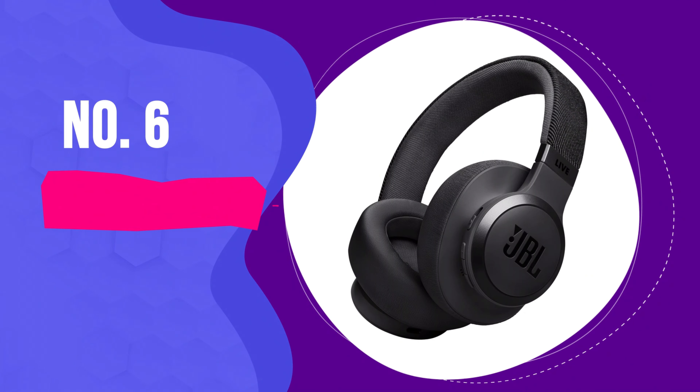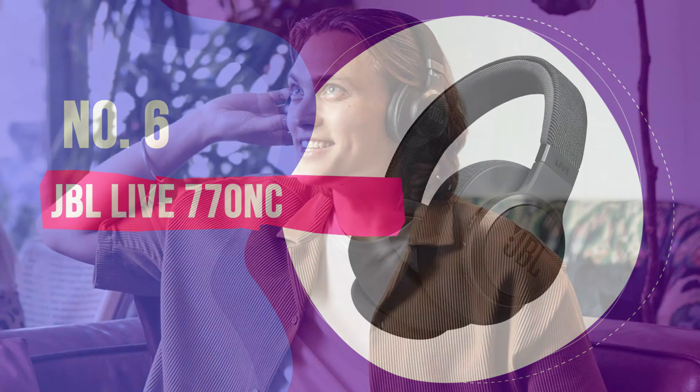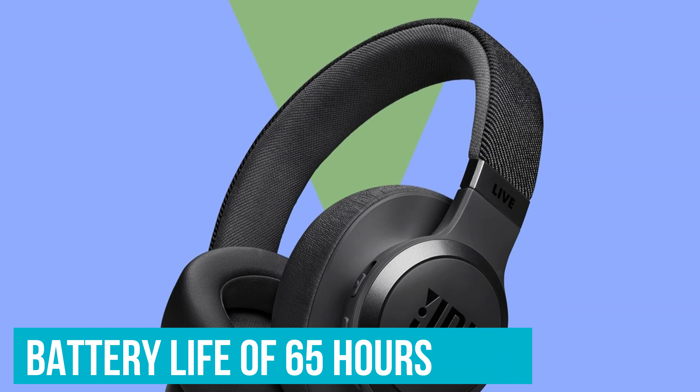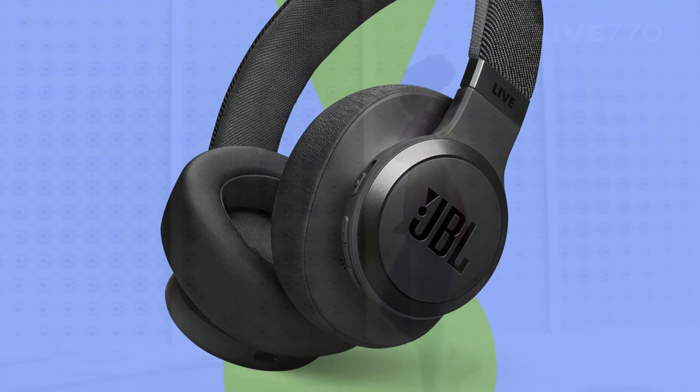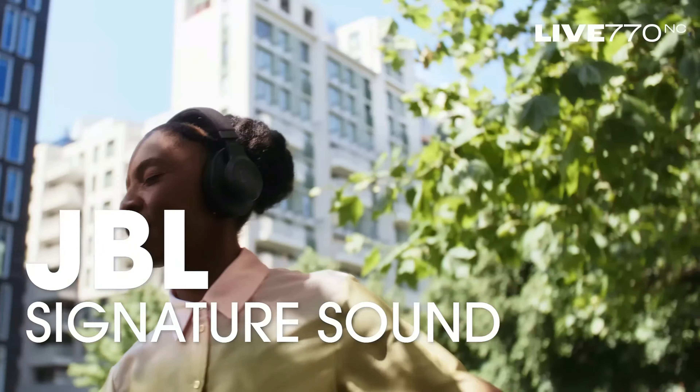Number 6: JBL Live 770NC – Best Noise-Canceling Headphones for Long Battery Life. The show starts with the JBL Live 770NC. With this battery, the show lasts and lasts and lasts. We're looking at a battery life of 65 hours! You can take a long road trip or go a week of commuting without running out of juice.